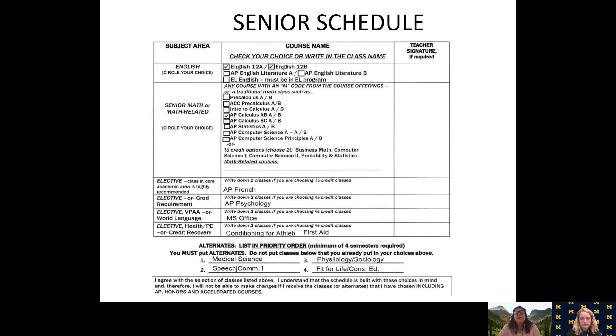Here's a sample senior schedule from the website. You can see and make sure you have all the right classes. You choose your English 12 and your math course — either a standard math course listed at the top or a math-related course listed on the line below. Then you fill in the other four elective classes. For example: AP French, AP Psychology (remember the AP commitment form needs to be signed), MS Office, and Conditioning for Athletes as a half-semester class paired with another half-semester class like First Aid. At the bottom, the two half-semester class lines are shown — make sure if it is two half-semester classes, you put two classes down for each line. Each line is considered a full-year course.